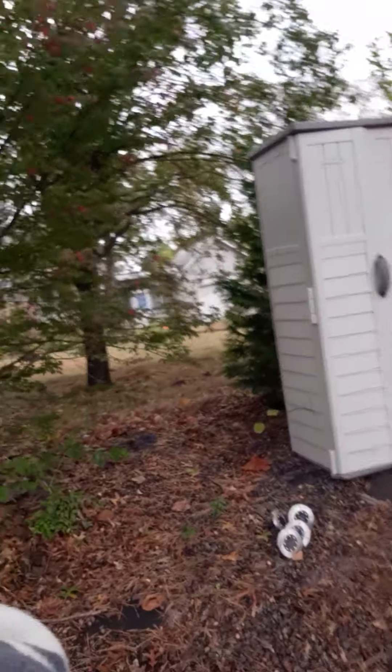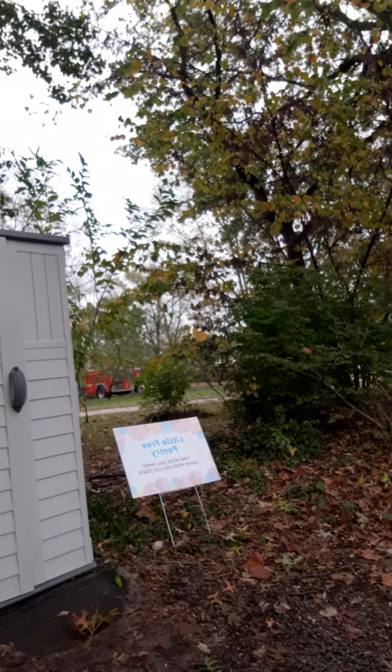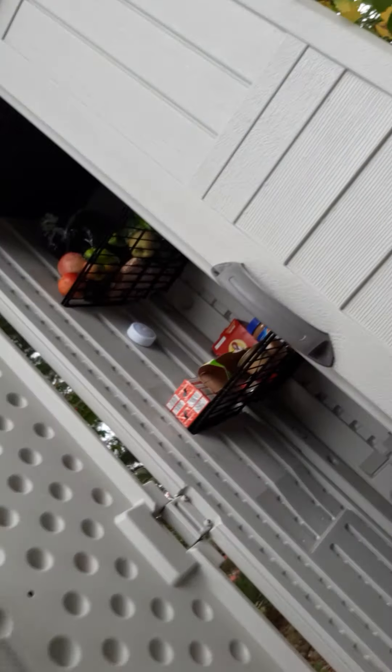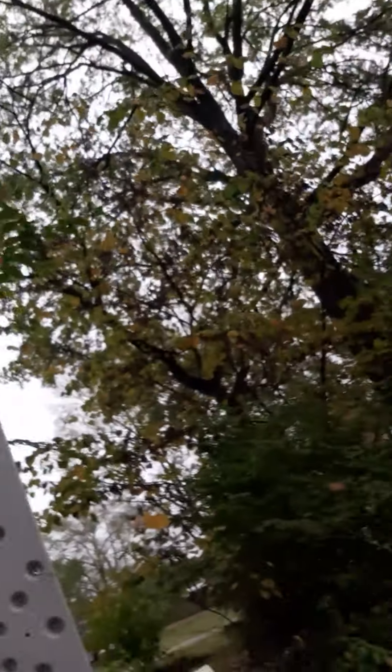Alright, here we go — see our new little pantry! This is our new little pantry. Let me open the car here.